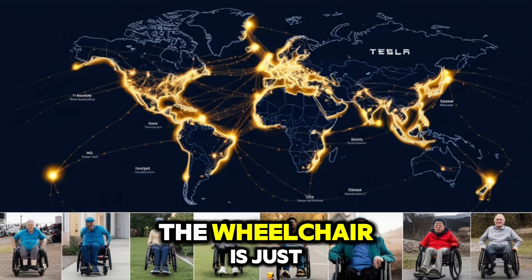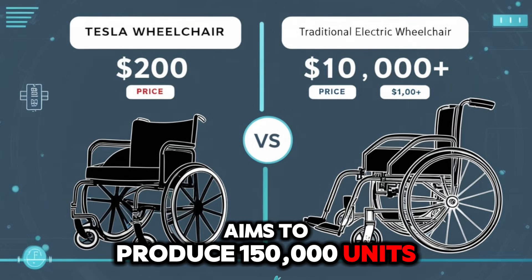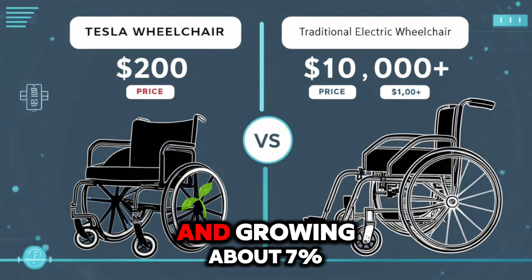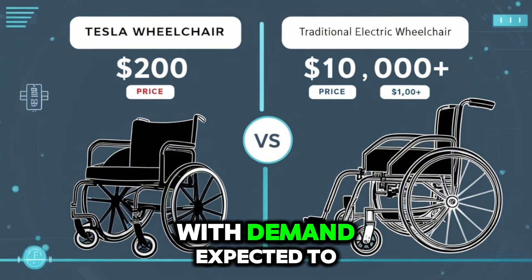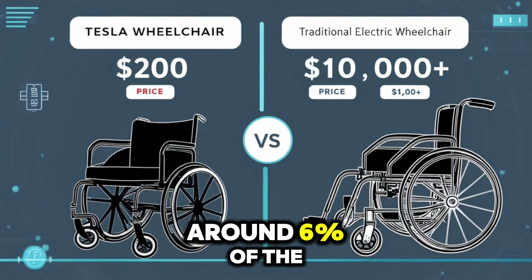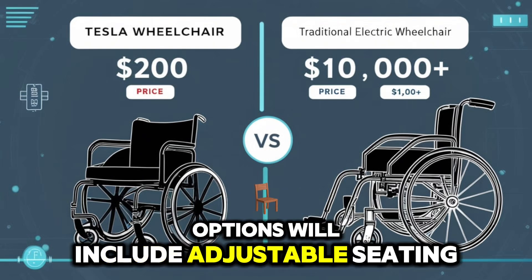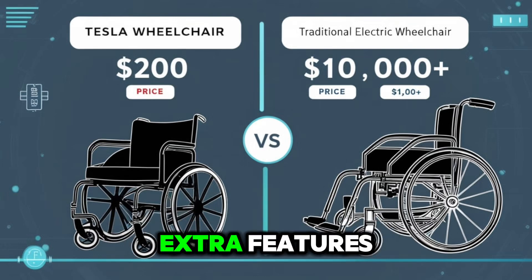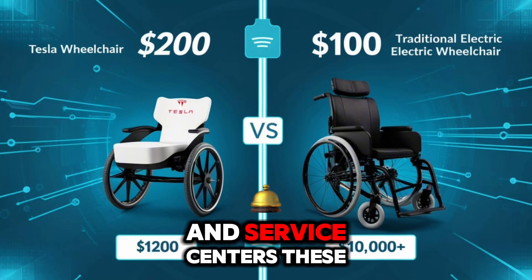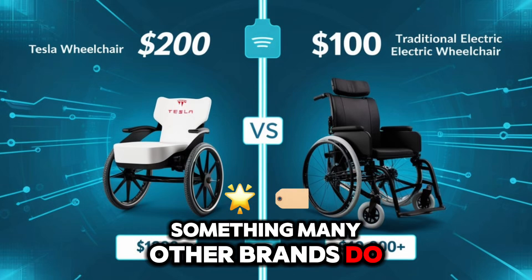Tesla's production plan for the wheelchair is just as bold. By 2026, the company aims to produce 150,000 units each year. This would give Tesla a strong position in a global market worth $6 billion in 2023 and growing about 7% each year. With demand expected to reach 2.5 million wheelchairs annually, Tesla's output would cover around 6% of the worldwide need. Each customer will receive a wheelchair customized to their preferences, with options including adjustable seating, battery performance choices, and extra features. Tesla plans to showcase these wheelchairs in its more than 1,000 global stores and service centers, which will also provide customer support — something many other brands do not offer directly.